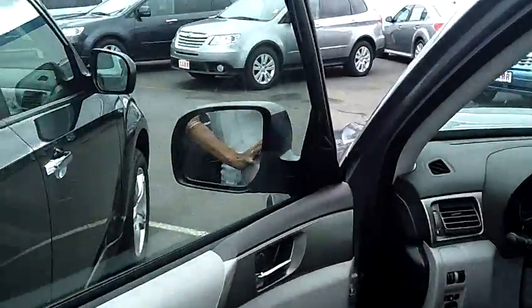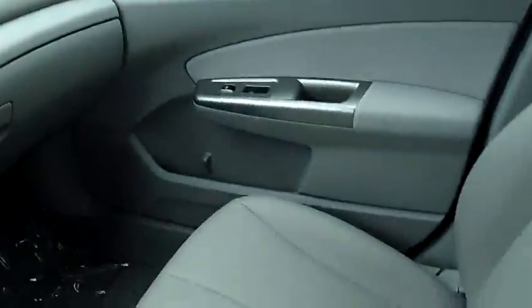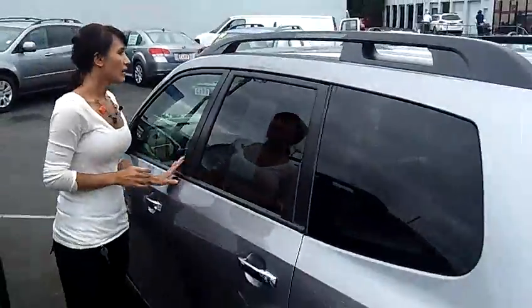I'll just have you peek inside. This is an automatic with a CD player. Power steering, power locks, power windows.